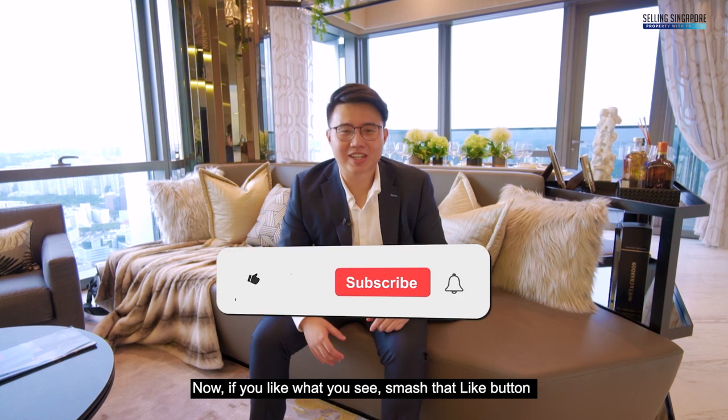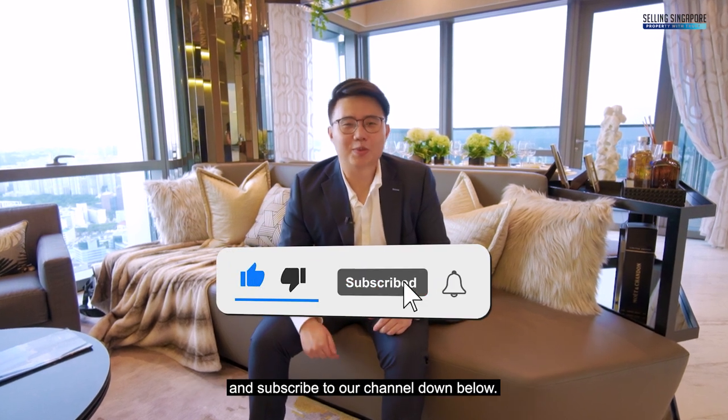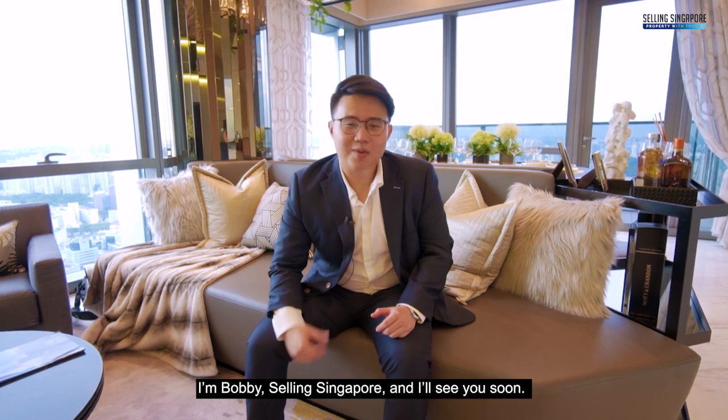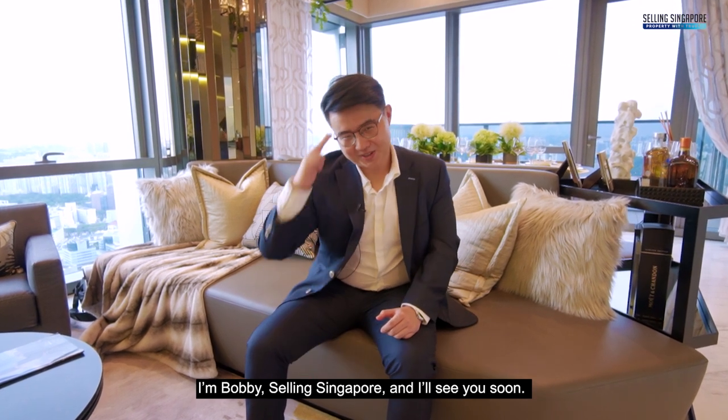If you like what you see, smash that like button and subscribe to our channel down below. Give us a call and we'll be happy to show you the place. I'm Bobby, Selling Singapore — I'll see you soon.